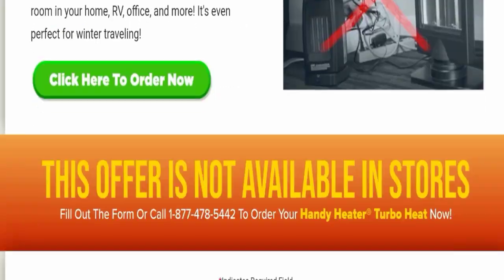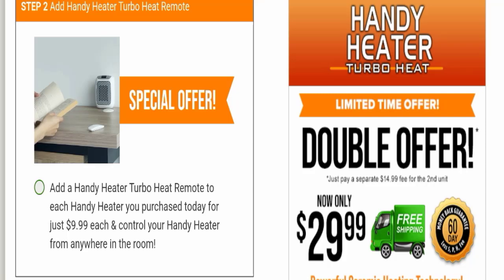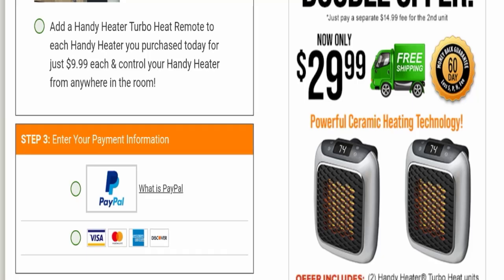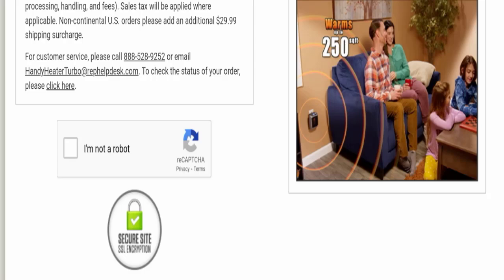That's all about the Handy Heater review. If we talk about customer reviews, we have found some reviews about this product but people are not satisfied with it. According to them, this product is not working. Only a few customers are satisfied, but mostly are dissatisfied. Also, this product is available on multiple websites and most of those websites are fake, so I request you to please make the right decision while exploring.